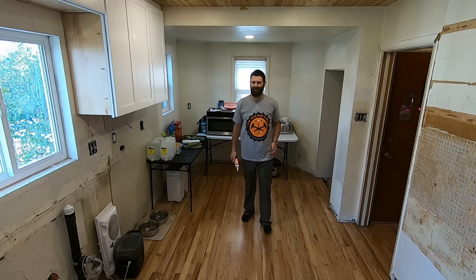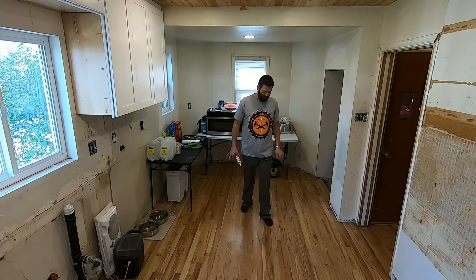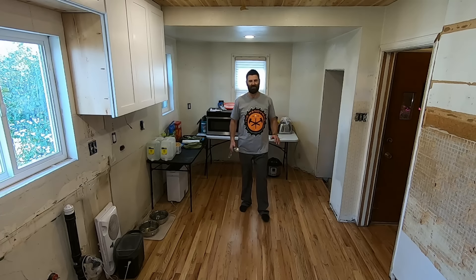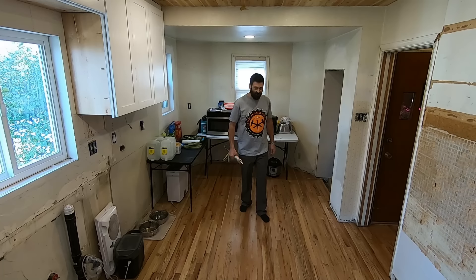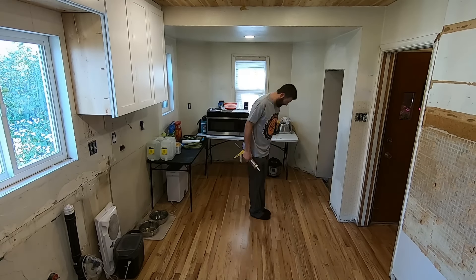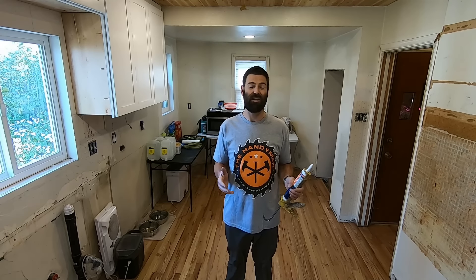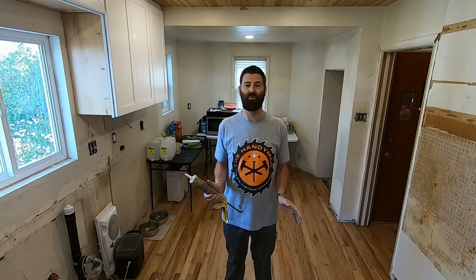Today we're going to address this floor squeak — a very loud floor squeak. It sounds like you're passing gas every time you walk through the kitchen. If you live in an old house, you probably have dozens if not hundreds of floor squeaks every time you walk down the hall or up the stairs.